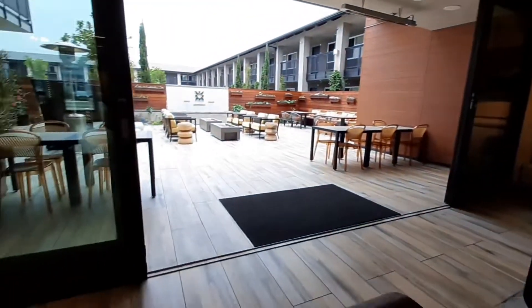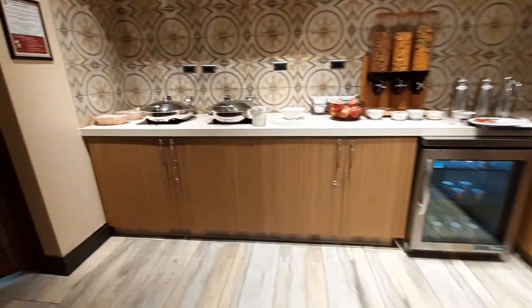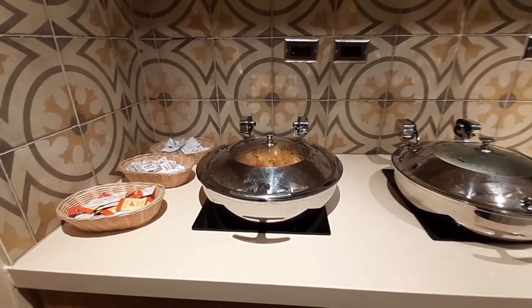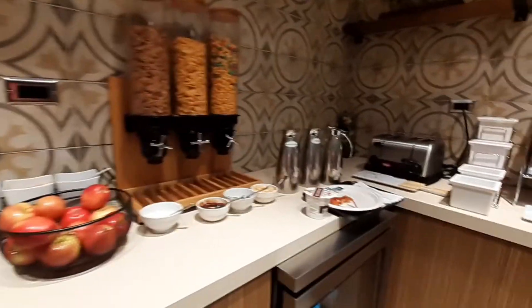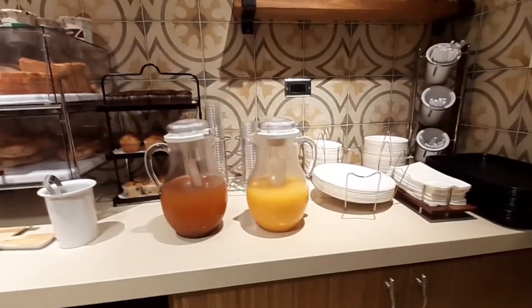You can see these glass doors open up so you can go out into the courtyard. And this is your breakfast area here at the Blue Stem Hotel. You have eggs and potatoes, bacon, sausage, fruit, cereal, bagels, muffins, toast if you want, juice, and oatmeal.